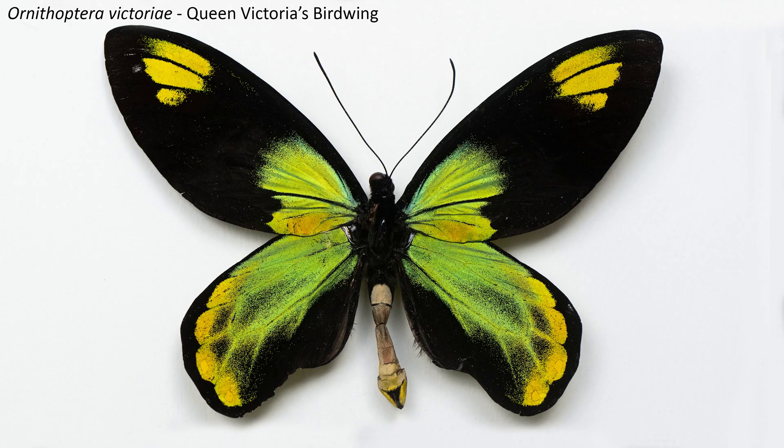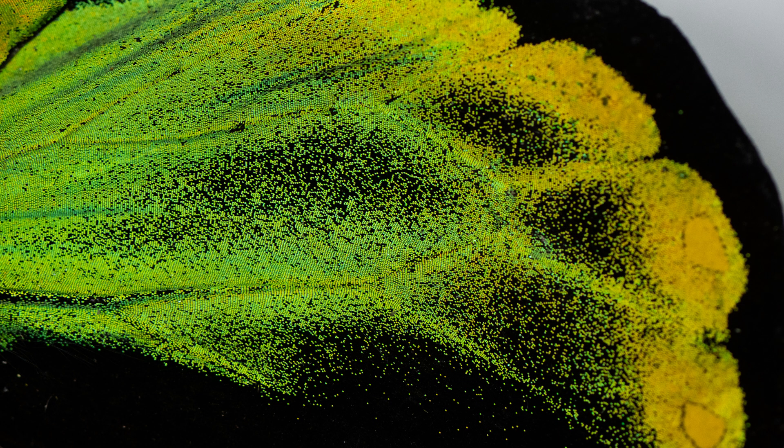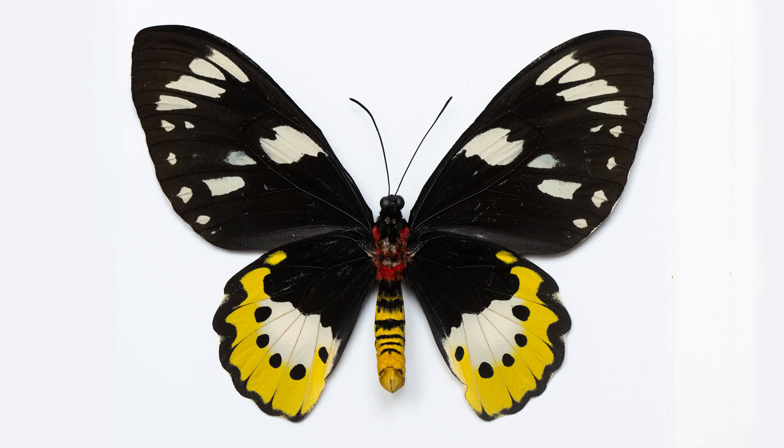Confined to the large island of Bougainville in eastern Papua New Guinea as well as the central and western parts of the Solomon Islands, Queen Victoria's birdwing was obviously named after the ruling monarch of the mid and late 19th century, discovered by George Robert Gray.